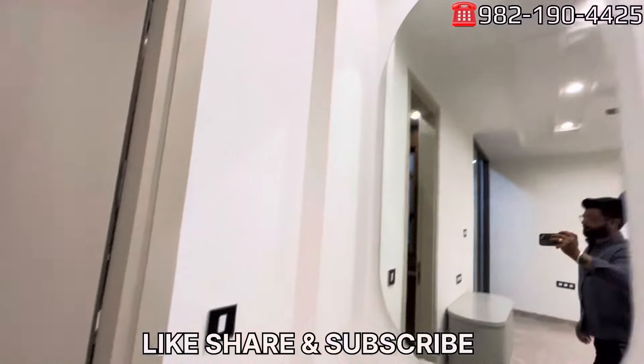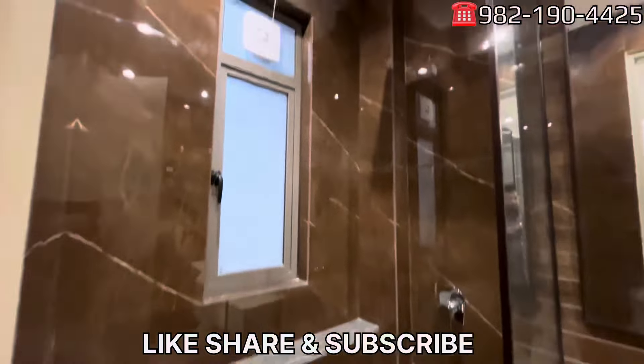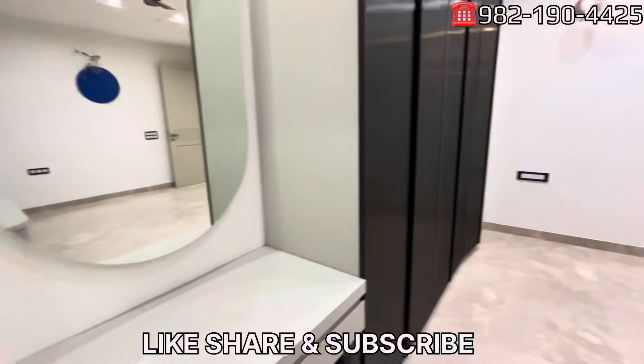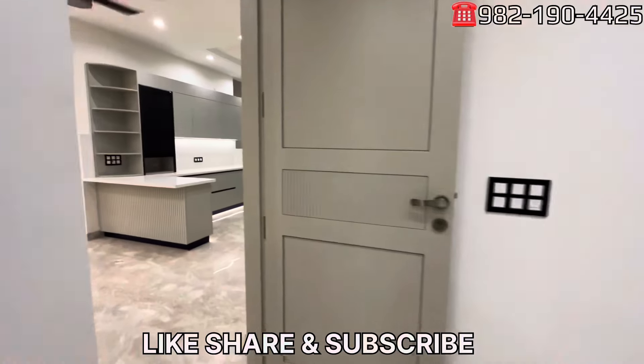If we talk about the color combinations overall, it is very blossom. You can see the dressing table. In the washroom, there is a very vibrant color scheme, and you can see the Jaguar fittings and glass partition.